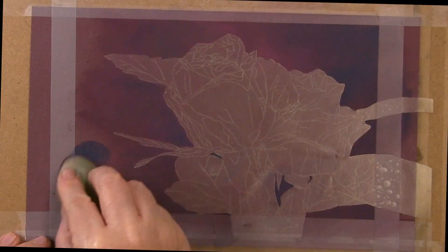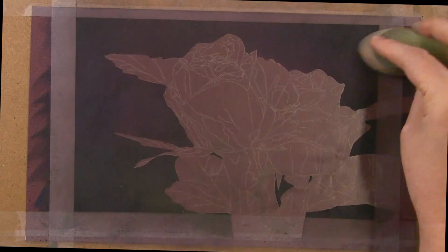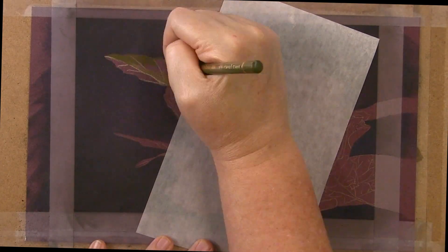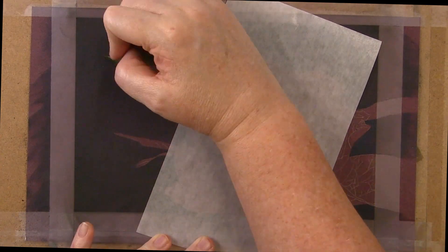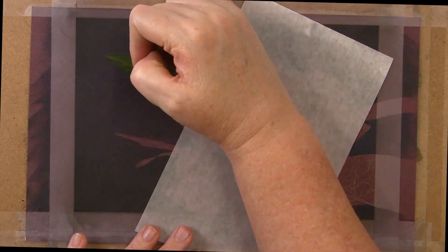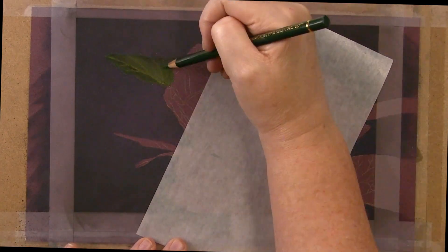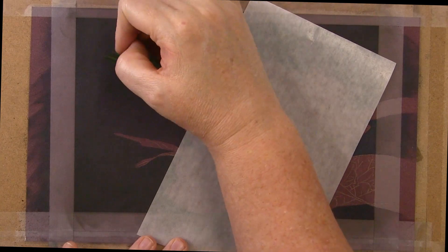Welcome to my studio. Thanks for dropping by. As I was editing this video, I was trying to come up with something to talk about. I mean seriously, how many times can you go over the process of laying down your pigments on your paper? Now don't get me wrong, I will still have some videos doing that, but I wanted to do something a little different for this one.